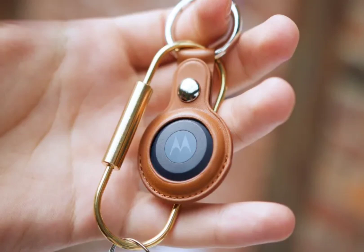Motorola claims that its smart tracker has a year-long battery life, and the battery cell is also replaceable. The Moto Tag is set to launch in select markets for a $29 price tag for one, while a pack of four costs $99.